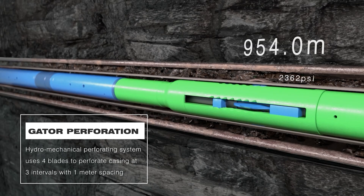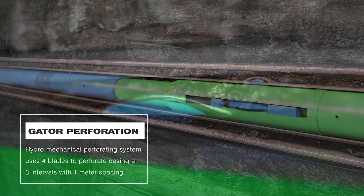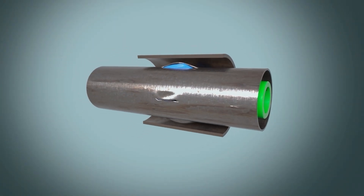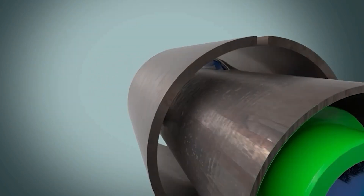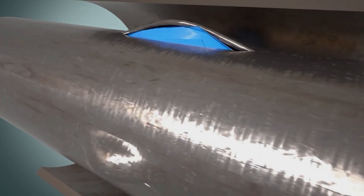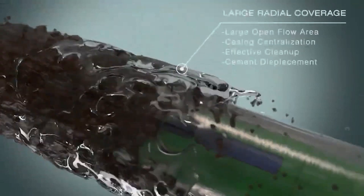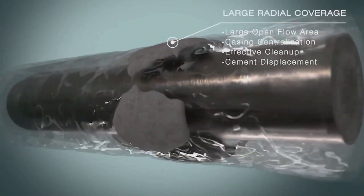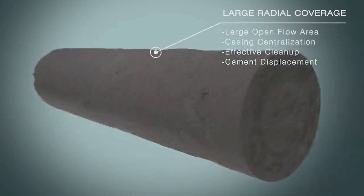Once at depth, the gator perforator is pressured up to complete a series of perforations. Through hydromechanical means, four radial perforations are achieved, spaced 90 degrees apart, guaranteeing excellent radial coverage with no ID burrs or internal damage to the casing. These perforations feature a large open flow area and extend into the outer annulus, enhancing casing centralization and facilitating effective annular cleanup and cement displacement.